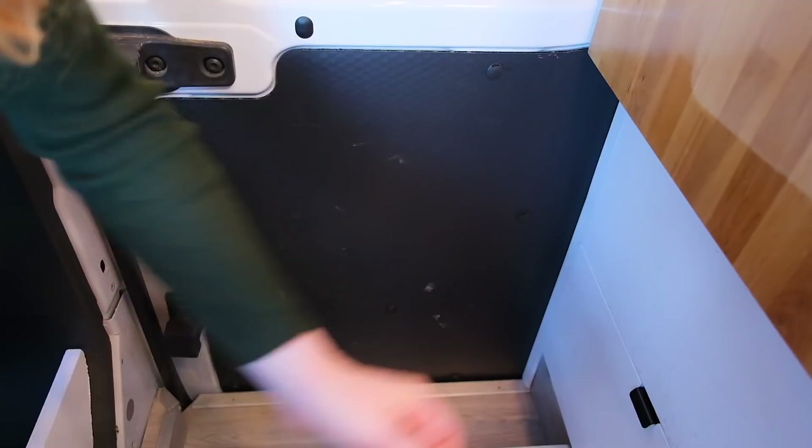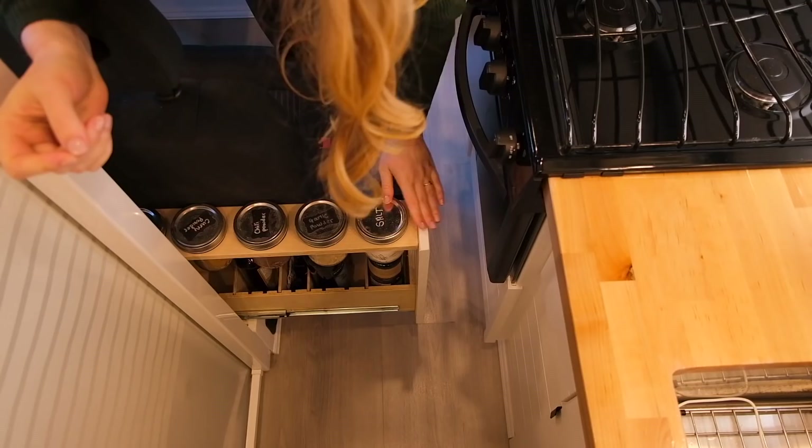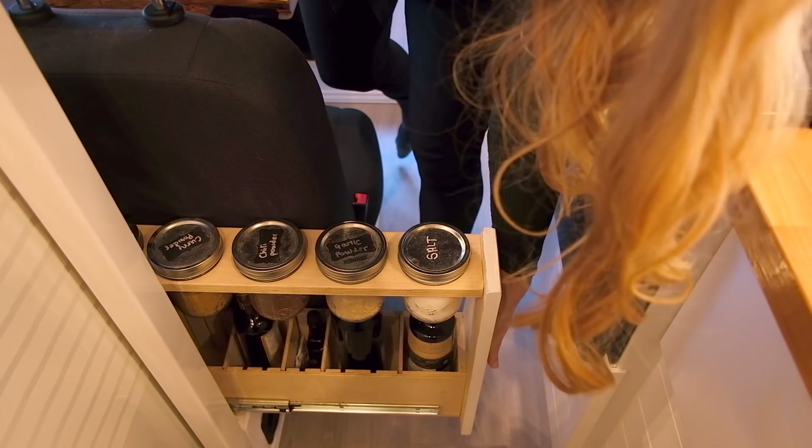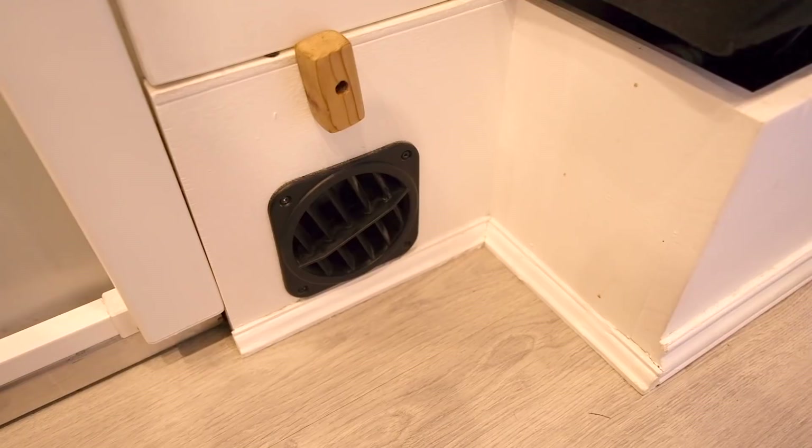Behind our bench seat there was a really awkward triangular space that we couldn't use, so one day I decided to build a drawer behind this seat so we could store some items in it. It pulls out from behind the seats — on the top row we've got spices and the bottom row we've got oil, wine, and vinegar. I'm really proud of that drawer. Below our spice rack drawer we have our heating duct with a grate to send air into our living space.